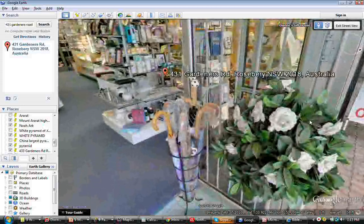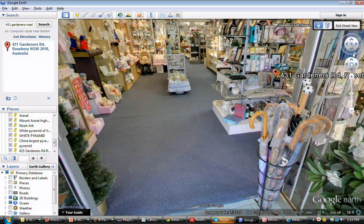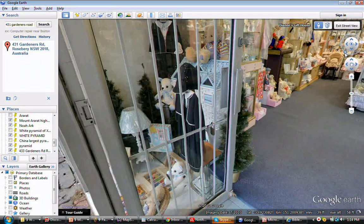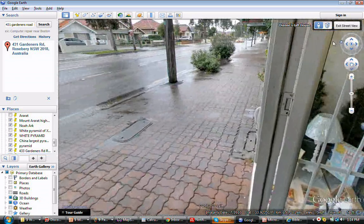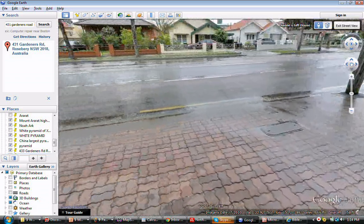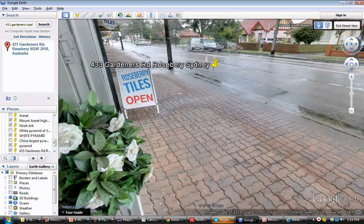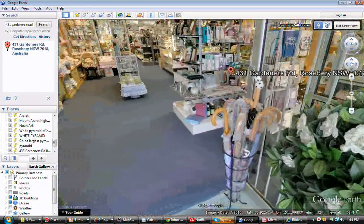Now we're back inside the shop again, on the right side of the front door. This is a miracle — this does not happen with Google Earth. What it's trying to show you is a panoramic view inside a shop, and it doesn't appear to be any shopkeepers. So here we are looking outside now, across the road. Here we are looking outside the shop; there are tiled steps open.